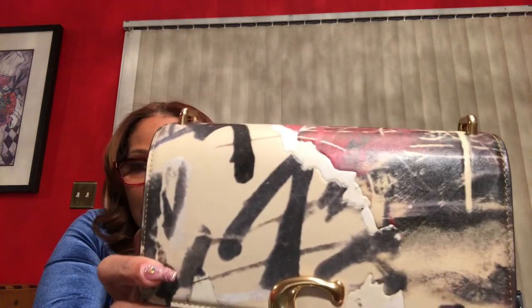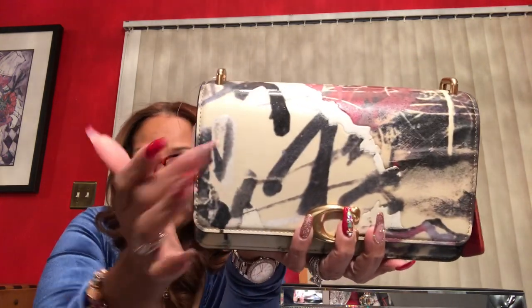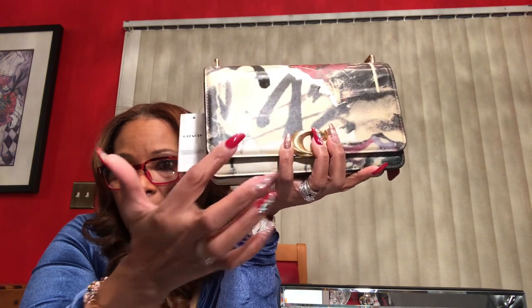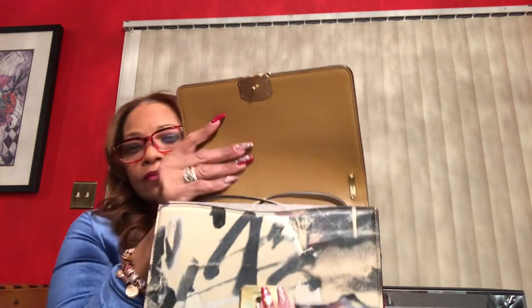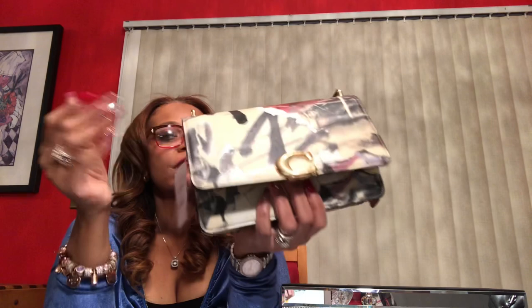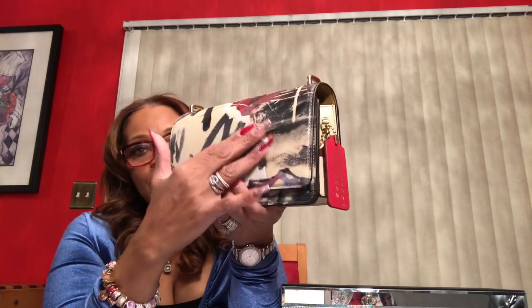I'm going to bring it a little bit closer to the camera so you can see a few things. This piece right here, this little patch — and here, and here — that is all of the shiny on this bag. Everything else is a matte color and it's textured. The Coach website actually refers to it as embroidered, but it is very much textured.